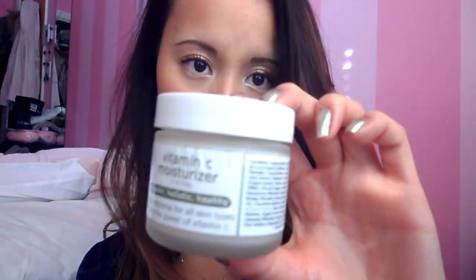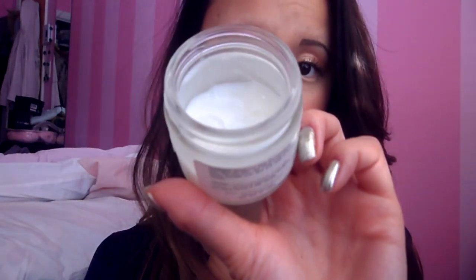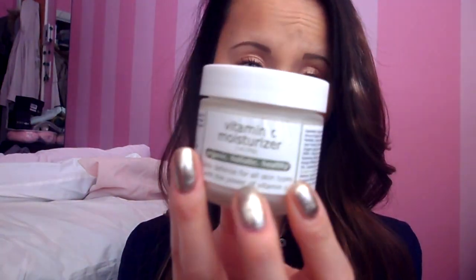For face moisturizer, I've been using this Vitamin C Moisturizer from Made From Earth — it's an organic face cream for all skin types, rich in vitamin C, which is extremely good for your face. I find that it keeps my face extra moisturized and smooth after using it, and I'm almost at the end of it. I've been using this every day and night before sleeping or heading out, and it's amazing. Because it's organic, it makes it even better for your skin. It has a little oatmeal smell, but you'll get over it because it's so good.